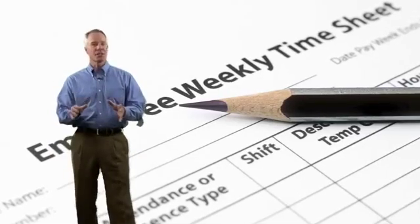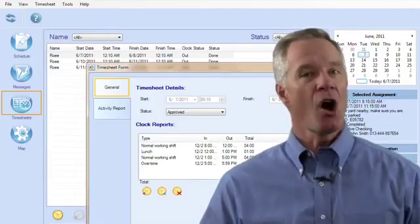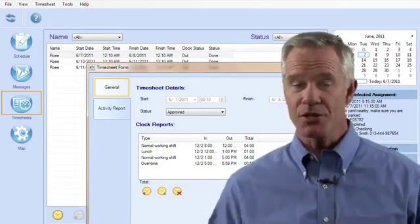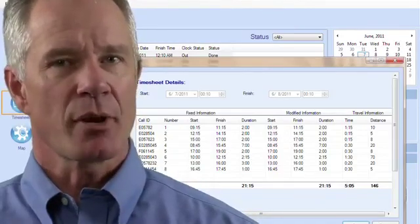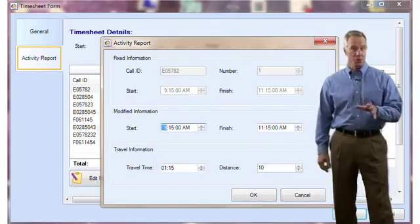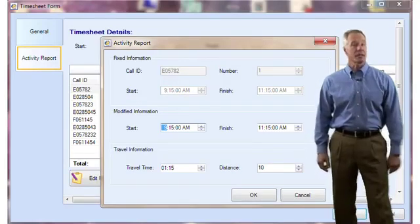Managing time sheets and expenses used to be extremely time consuming. But with ClickMobile, all that information is captured automatically when the tech arrives and completes each task. The daily schedule is integrated with the timesheets and activities reports — that saves administration time, reduces human error, and improves the quality of the activity reports.